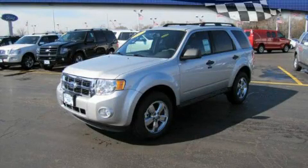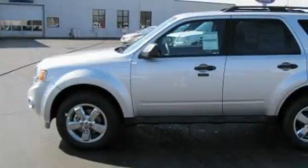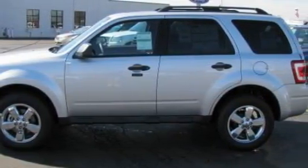This is a brand new 2010 Ford Escape. Plenty of space for what you need. It features a six-cylinder engine and an automatic transmission.